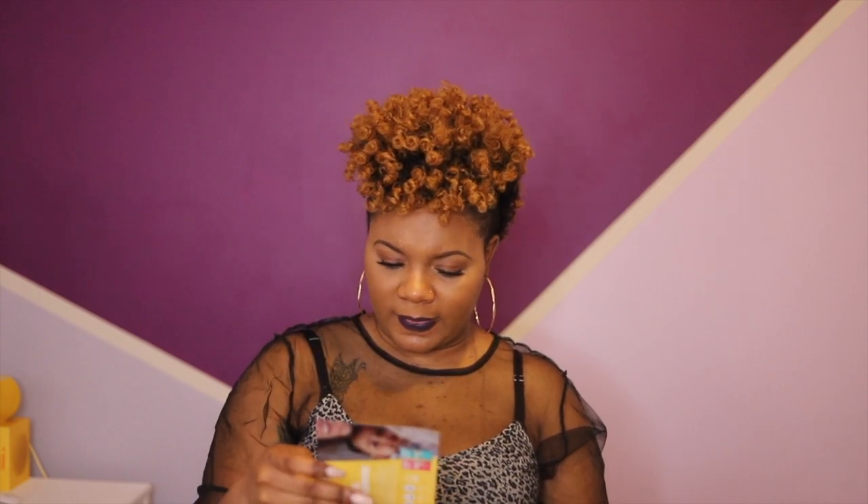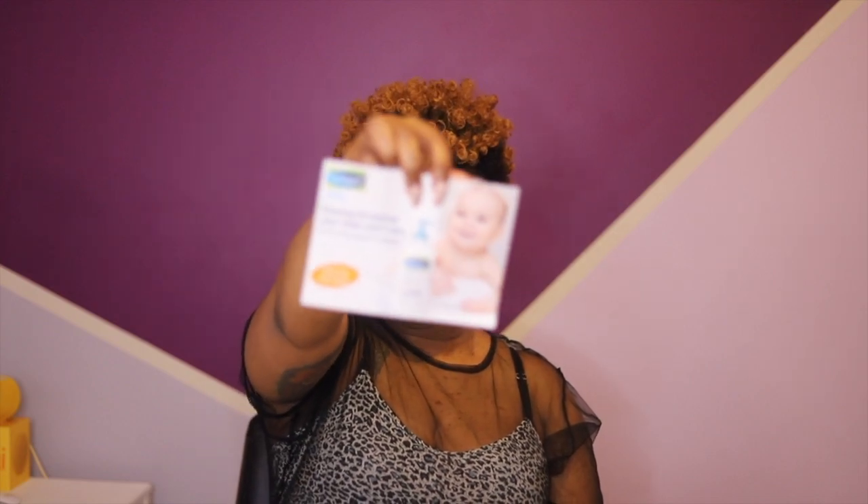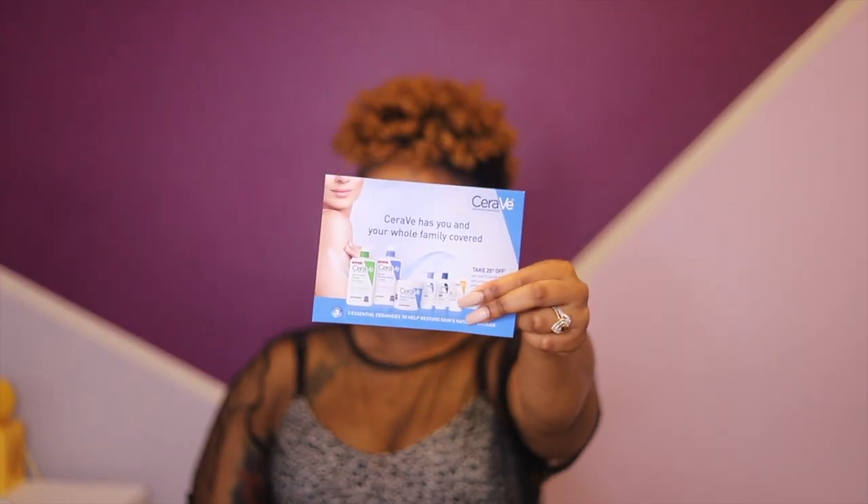Now we have different offers: a 10% off coupon for Enfamil, a three dollar off coupon for Smarty Pants vitamins for baby as well as prenatal for mom. There's also an advertisement for a free sample of Cetaphil — get a free sample of that. And there's a promotional code for 20% off CeraVe.